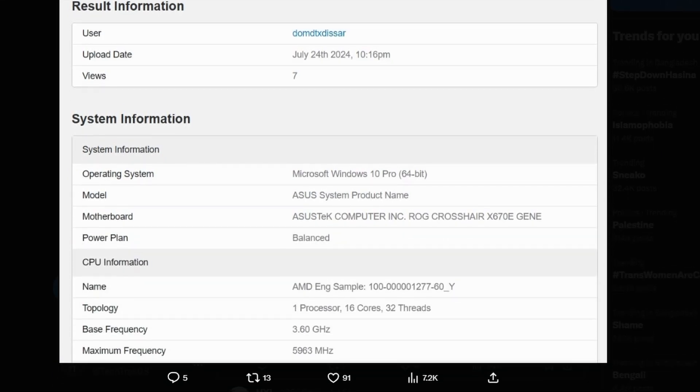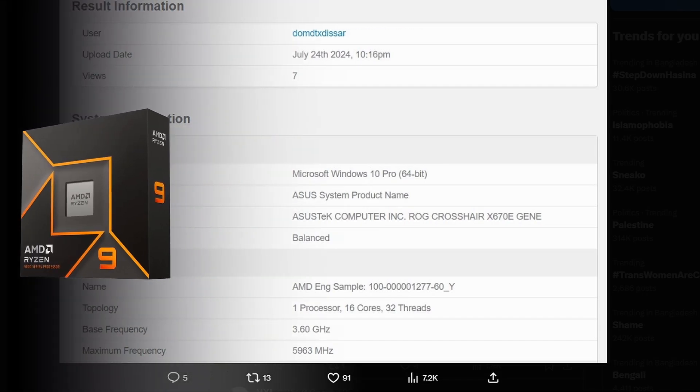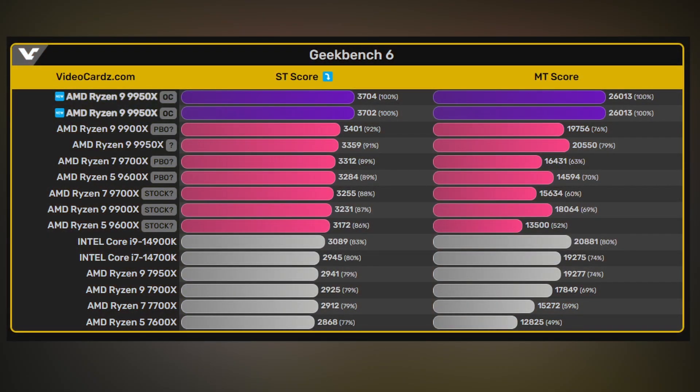The maximum frequency recorded is 5,963 MHz — basically 5.96 GHz, which is essentially 6 GHz. This is the 16-core, 32-thread 9950X, no doubt about that. AMD processors are reaching very high clocks, and this particular score sits at the top of the charts in the full listing.